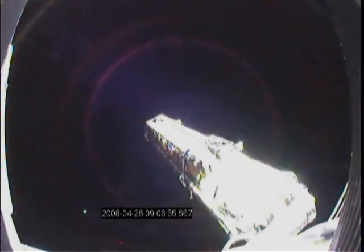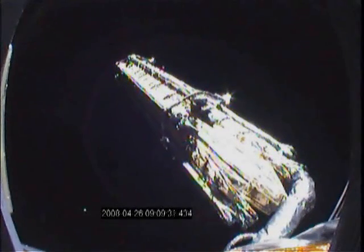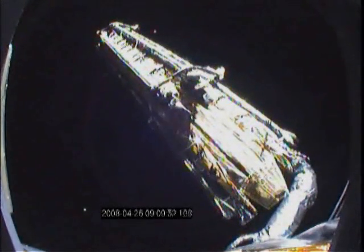The reflector assembly deployment begins with the release of the spacecraft reflector restraints. As the first phase of the boom deployment begins, the motor-driven boom hinge deploys the boom and the stowed reflector bundle to the top of the spacecraft.